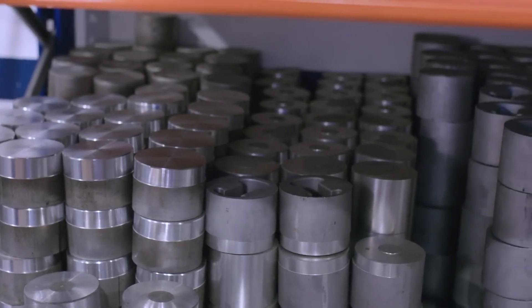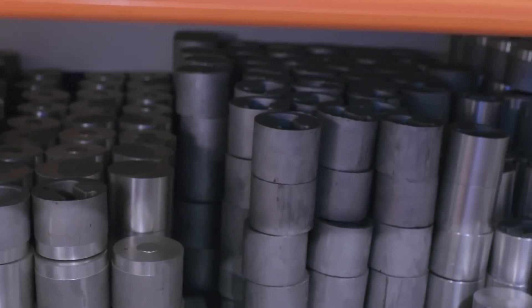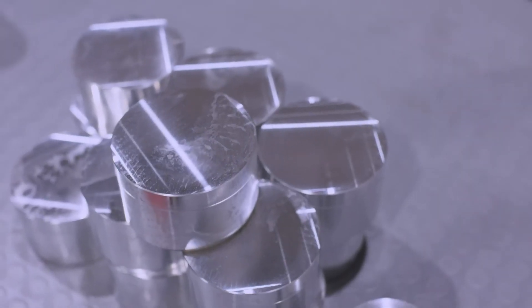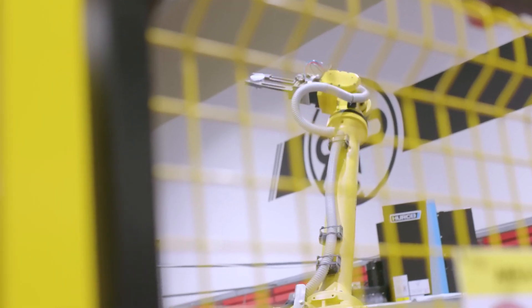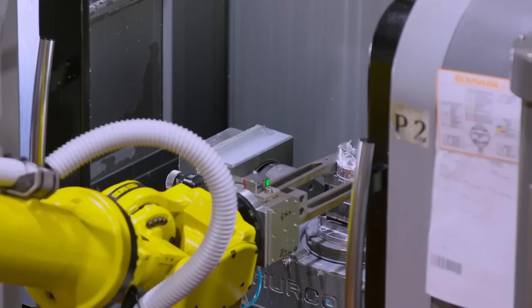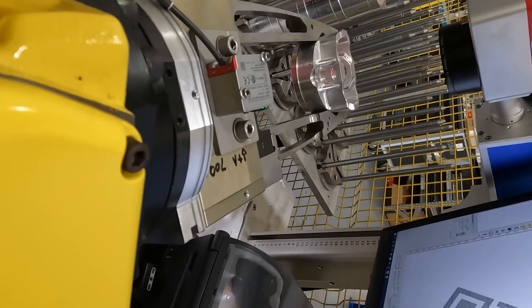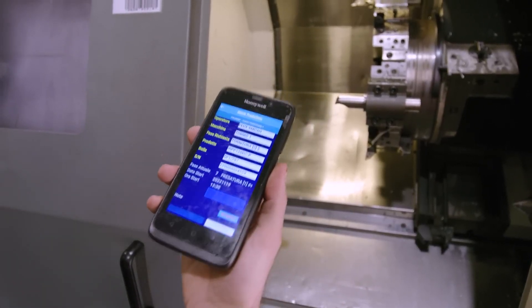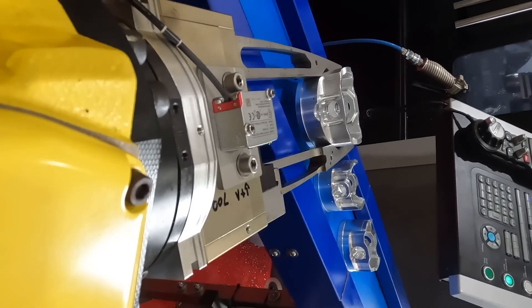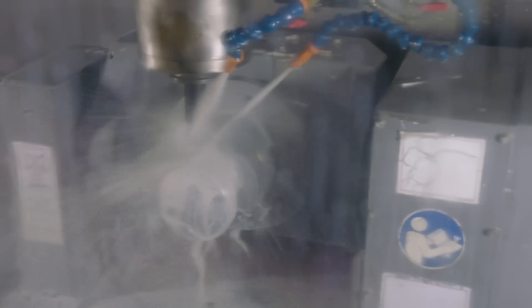Pistons start life as blanks — Golden line are forged and Platinum line are billet forged. They are first milled, with Platinum line pistons sent off for an extra heat treatment process at this stage. The robot arm loads the five-axis CNC machines. After the first stage of machining, a QR code is added, which enables tracking and cataloguing at every stage of production. They are cleaned and placed onto a conveyor belt by the robot arm, then it's on to the next stages of machining, which initially includes valve reliefs and drilling for oil ports.